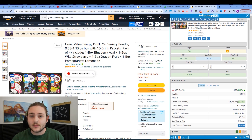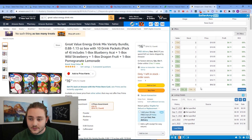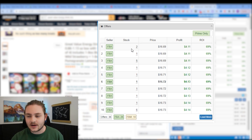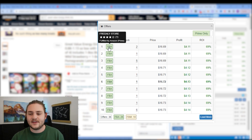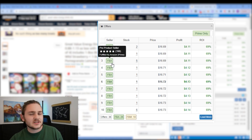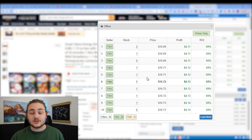To do that in SellerAmp, we scroll down to the offers tab — this gives us a better idea of who else is on this listing. I'll filter to Prime only. I'm an FBA seller, and you should probably be an FBA seller too — Amazon takes care of shipping to customers, customer service, all that. Those sellers are our competitors. I typically like to look for sellers with between 20 and 100 feedback, no more than 500. Above that, they're probably doing wholesale which isn't as easy to reverse engineer.